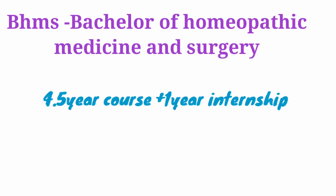BHMS — Bachelor of Homeopathic Medicine and Surgery. Course duration is 4.5 years plus 1 year internship.